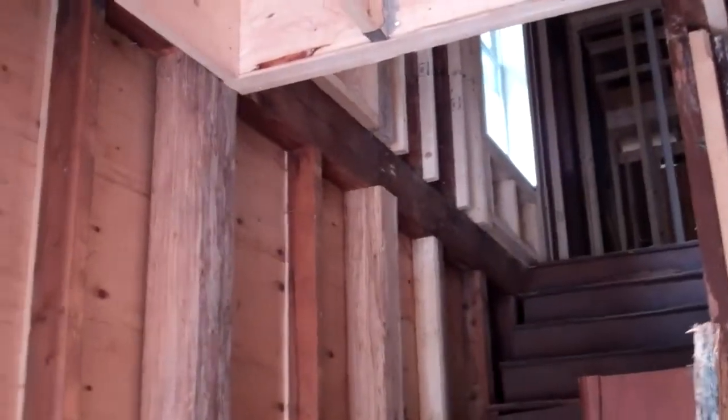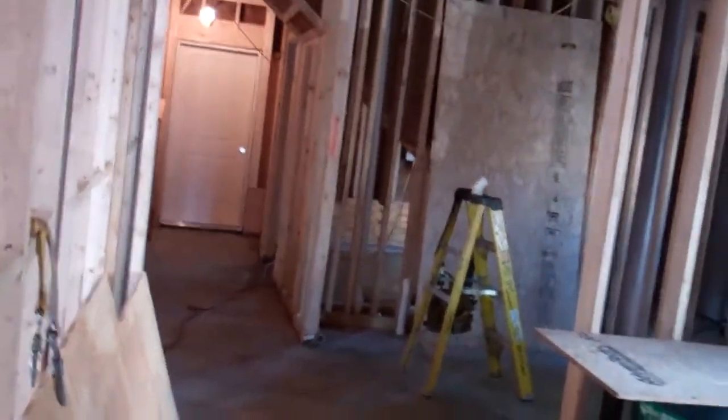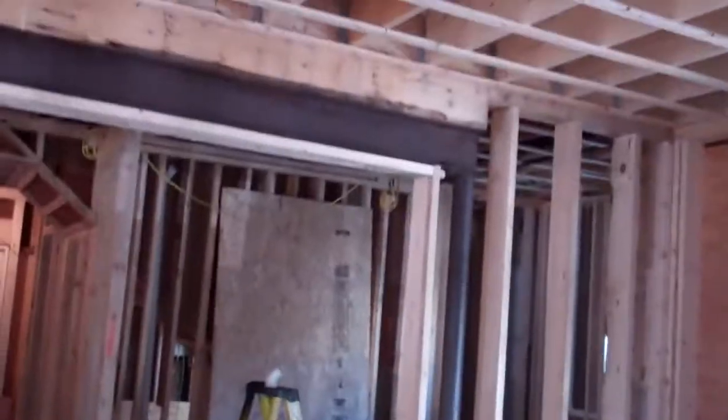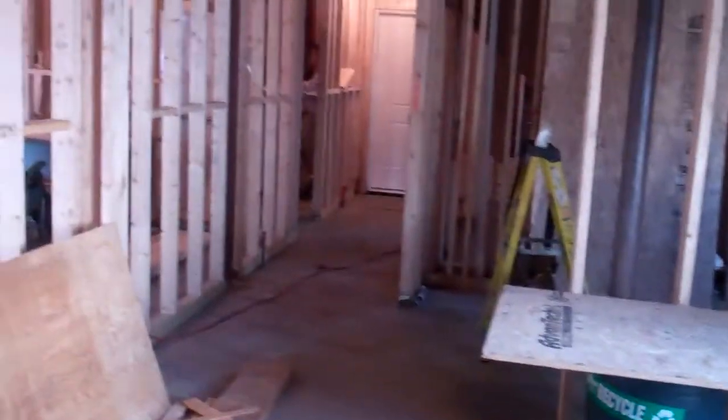Through here will be the rear entry to the apartments upstairs, of which there will be three upstairs and one downstairs. Through here, this is now on the inside of that handicapped access door. And this will then be the one-bedroom handicapped accessible unit. Someone will come through the door behind me — these will be their windows that go right out on to Willow Street, two nice big banks of windows.